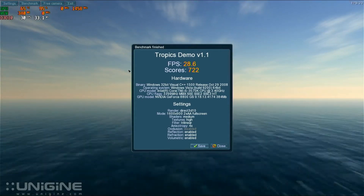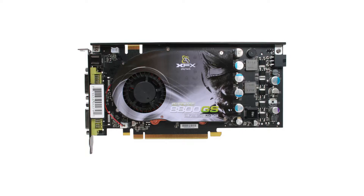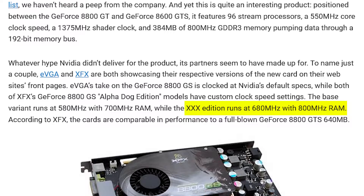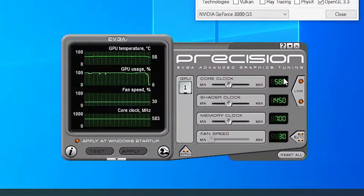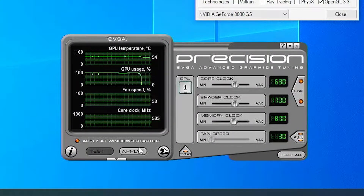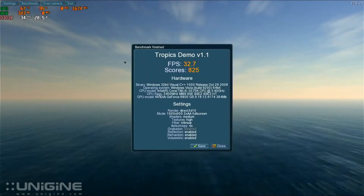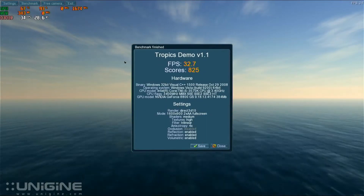Now we have a starting point, let's see how much more performance we can get. There is another version of this card, the XFX GeForce 8800GSXX, that has a higher clock speed, so let's try those. I'll be using EVGA Precision to alter the core, shader and memory clock speeds on the card. After running the benchmark we get a result of 825 — over a 100 point improvement.